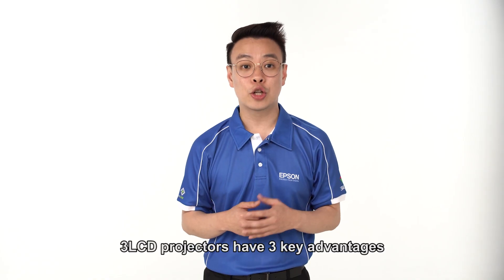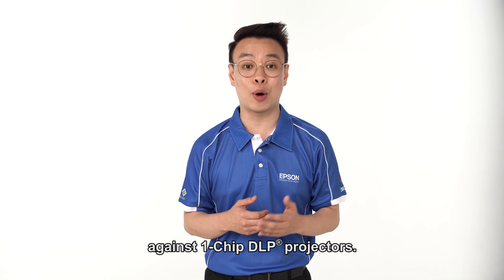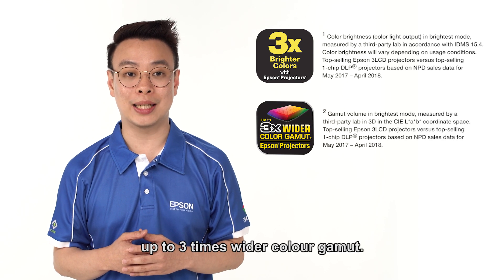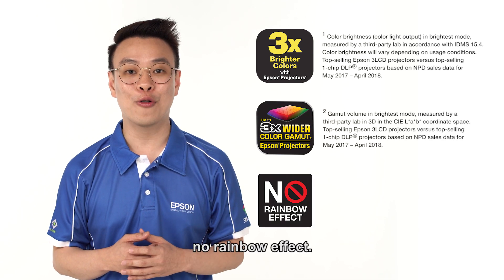Because of this, 3LCD projectors have three key advantages against one-chip DLP projectors. One: up to three times brighter colour. Two: up to three times wider colour gamut. And three: no rainbow effect.